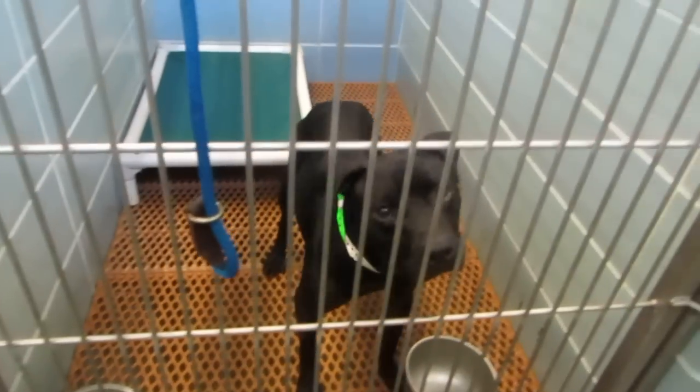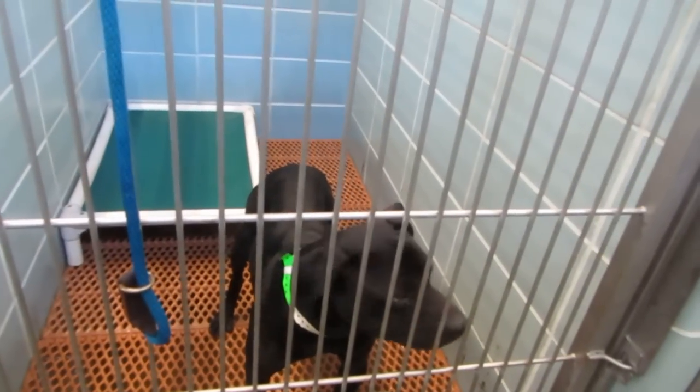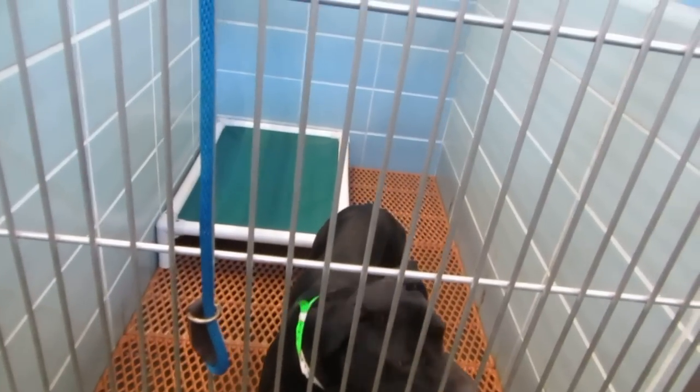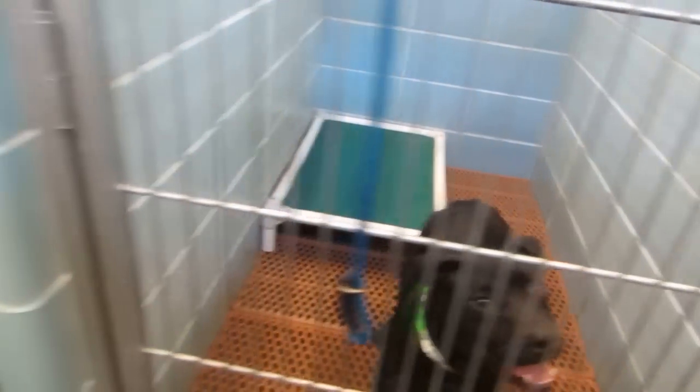This is George. We just saw George. If you go to YouTube, you can see George entertaining himself in the play yard. He's a male, three years old.